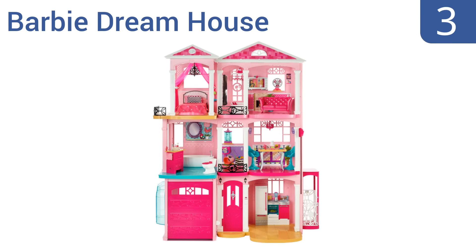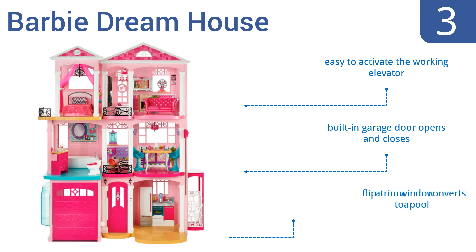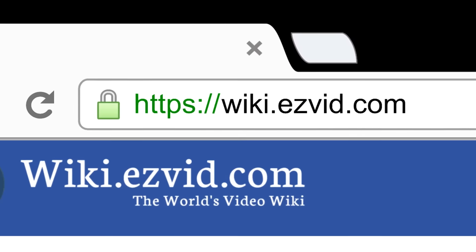Nearing the top of our list at number 3, the Barbie Dream House has all the amenities a girl could ever want, featuring modern touches with signature Barbie designs and details. An interactive tech feature helps to spark imagination throughout the house, with light, sound, and motion. It's easy to activate the working elevator, and the built-in garage door opens and closes. Plus, the flip atrium window converts to a pool. To see all this, go to wiki.easyvid.com and search for dollhouses, or click beneath this video.